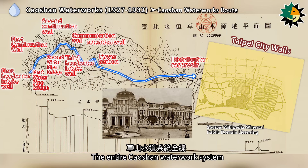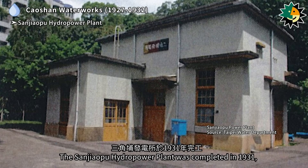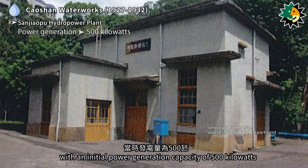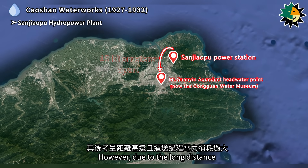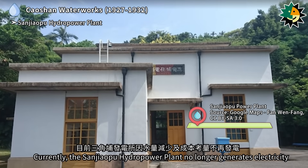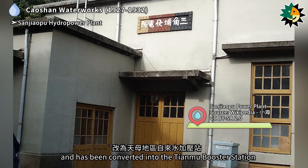The entire Chaoshan waterwork system is now listed as a city-designated third-grade historic site. The Sangiapu hydropower plant was completed in 1931, with an initial power generation capacity of 500 kilowatts. It was originally intended to supply electricity to the Taipei headwater pump room. However, due to the long distance and significant power loss during transmission, it was later repurposed to supply electricity to the Tianmu area. Currently, the Sangiapu hydropower plant no longer generates electricity due to reduced water flow and cost considerations, and has been converted into the Tianmu booster station.